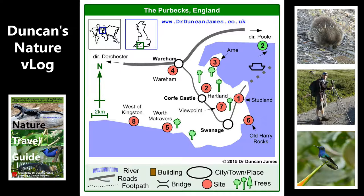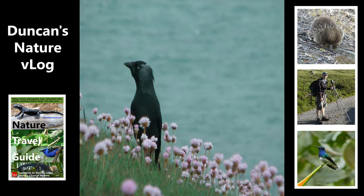So why do I even recommend somewhere like the Purbeck? This is a jackdaw, by the way, in some thrift.